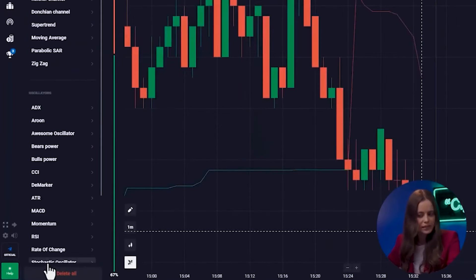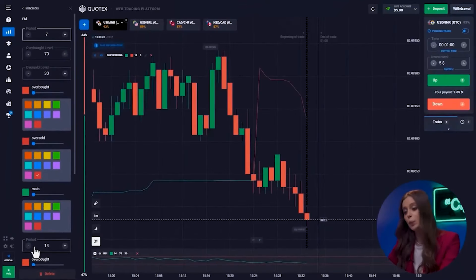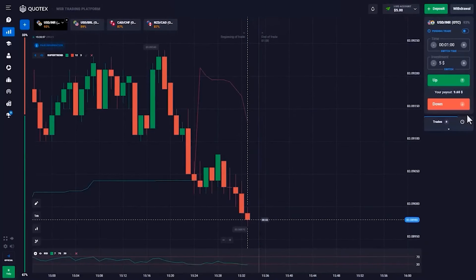If we talk about RSI, each chart is suitable for building technical analysis figures, support and resistance levels, and also helps to determine the overbought or oversold state of the asset. With the help of these indicators, we will be able to accurately determine actual entry time, trend lifetime, and correct candlestick directions. Okay, now we can move on to trading, finally.